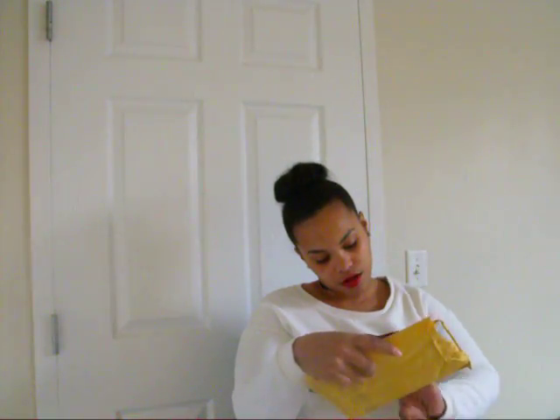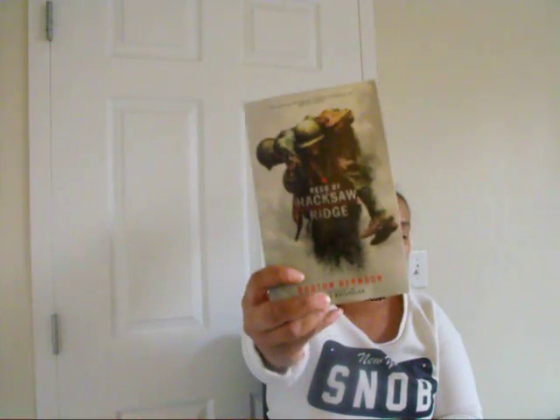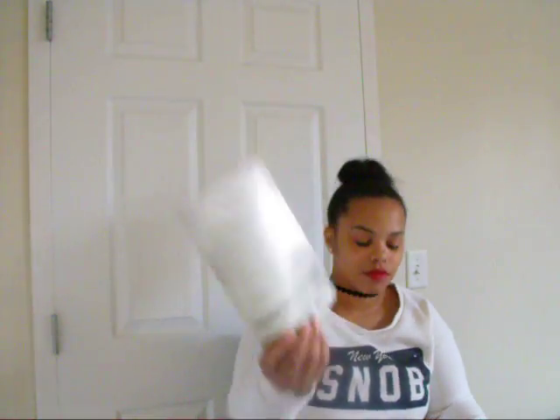The next thing I received is called Amazing Facts. They were having a giveaway of the book 'Hero of Hacksaw Ridge' — and they actually made a movie out of this. I haven't had a chance to read it but it looks really good. It was through a posting on Bzzagent.